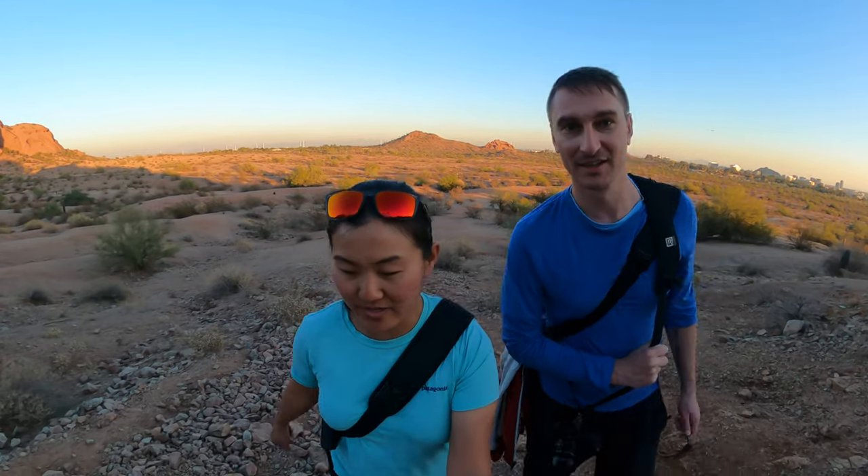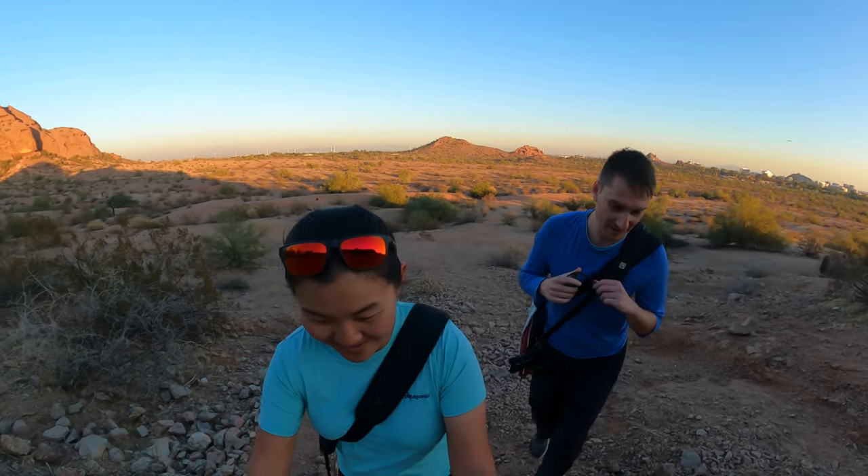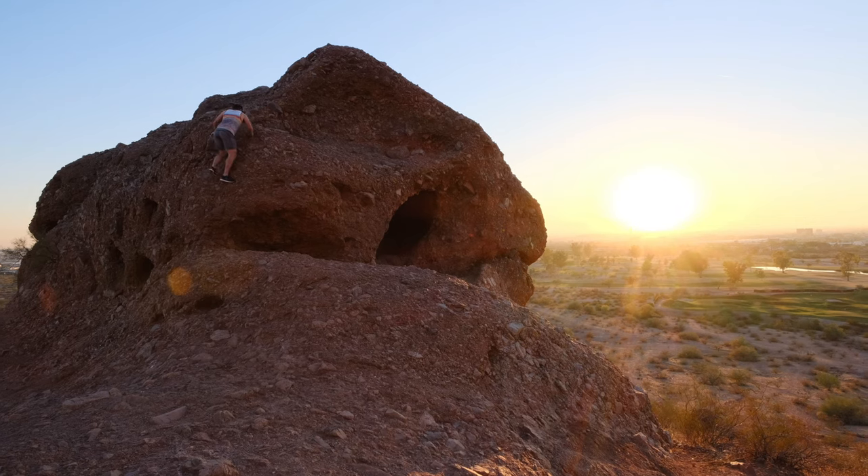If you hike in Arizona, it's like mostly dirt, rock, and gravel — mostly rock, way less dirt than rock. Whenever you hike in Arizona, there's someone up the rocks above.